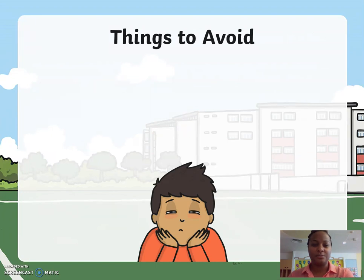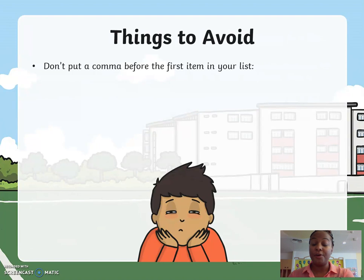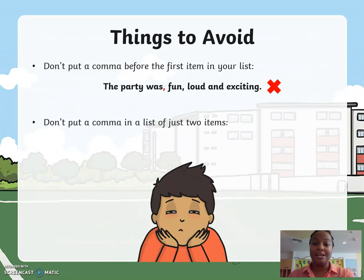Things to avoid. Don't put a comma before the first item in your list. And don't put a comma in a list of just two items — it isn't needed.